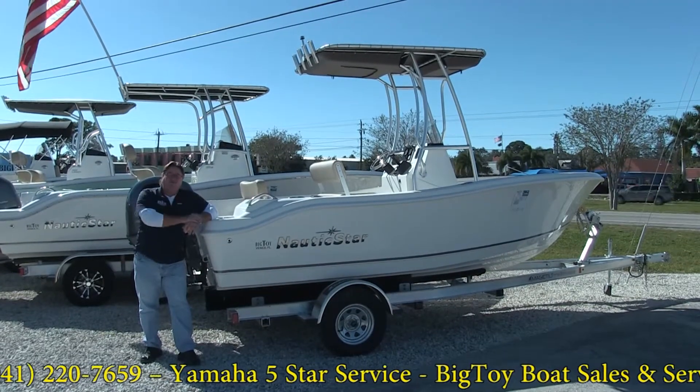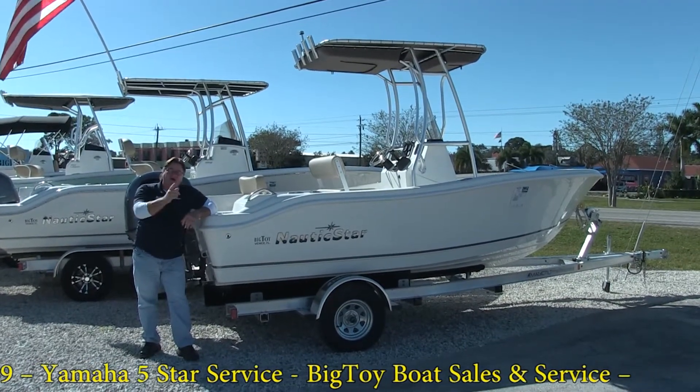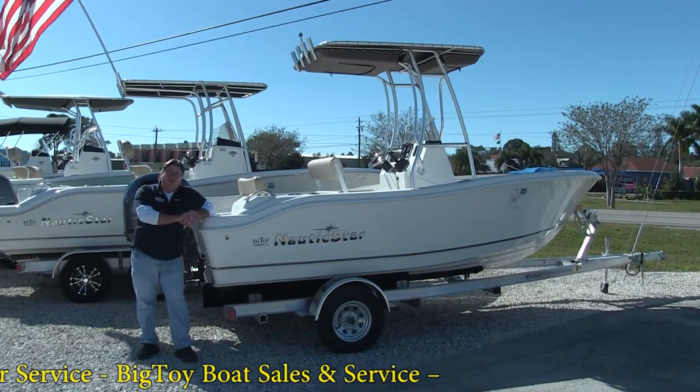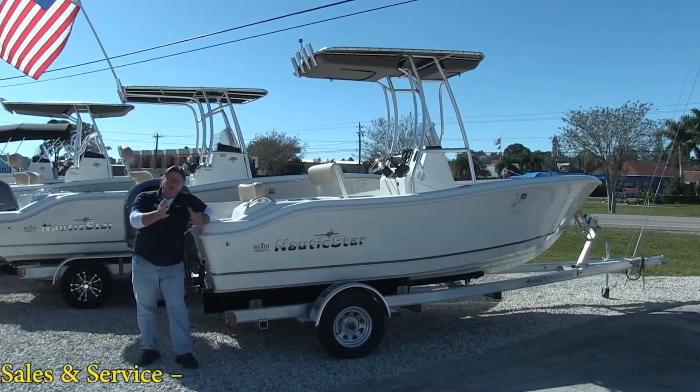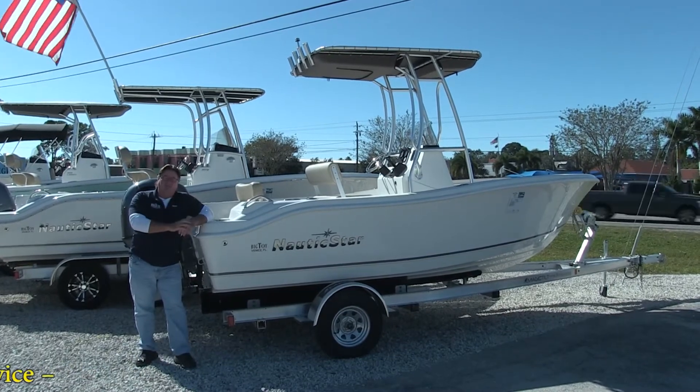Thanks. Brian McMurphy, Big Toy Storage and Sales, Osprey, Florida. Give us a call at 941-220-7659 or visit us on the web at BigToySales.com. Have a great day.